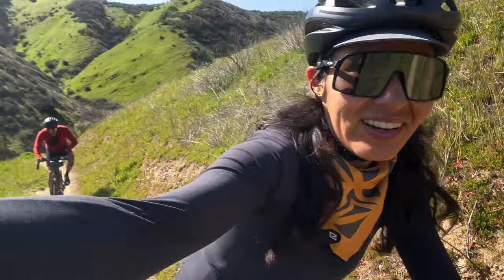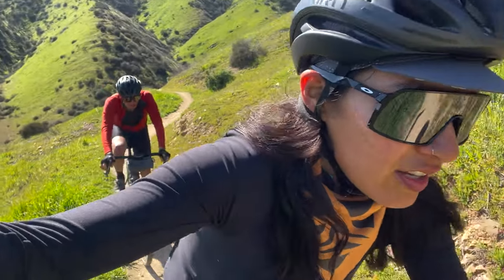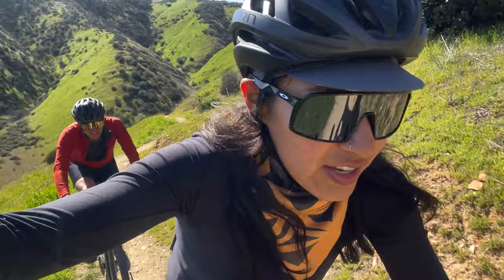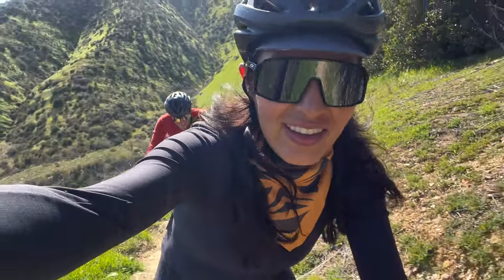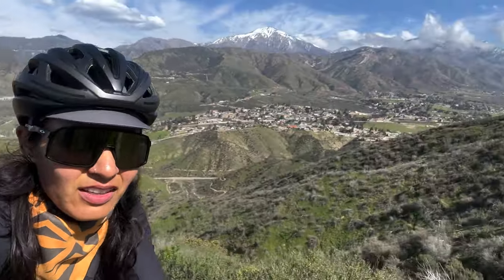This is so great. Are you still with us? Of course. Am I dropping you yet? Really, really beautiful up here. Look at the mountains.